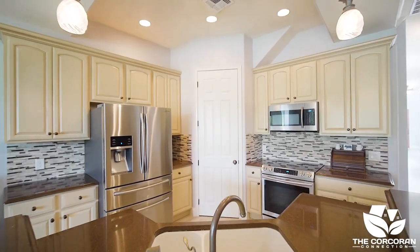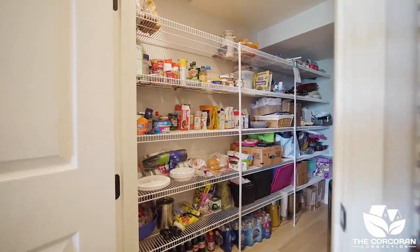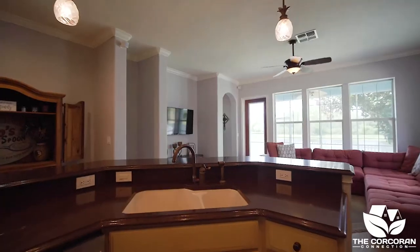The kitchen has lots of cabinet space, a large walk-in pantry, granite countertops, newer Samsung appliances, and a beautiful water and conservation view.